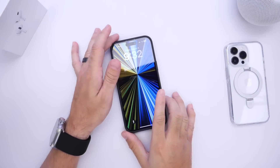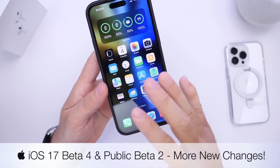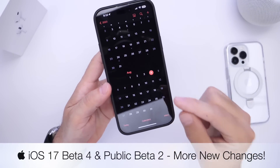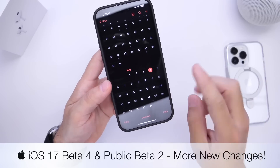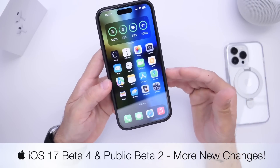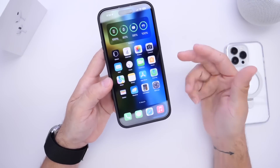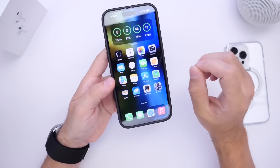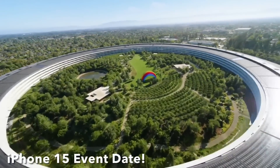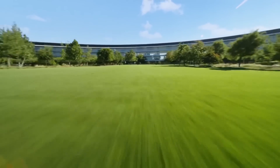Hey guys, iOS 17 Developer Beta 4 and Public Beta 2 have been out for nearly a week since Apple released them. They released on July the 31st. In this video, I want to give you guys a quick follow-up in regards to bugs, battery performance, additional new features and changes — and it looks like we may finally have a date for Apple's iPhone 15 announcement. So let's dive right into this video.